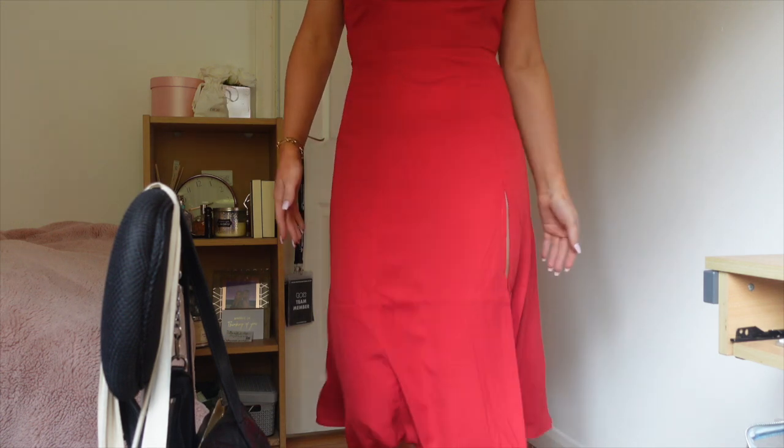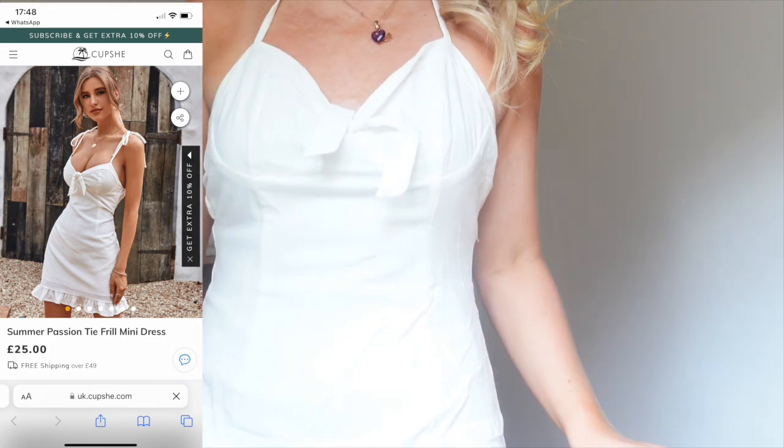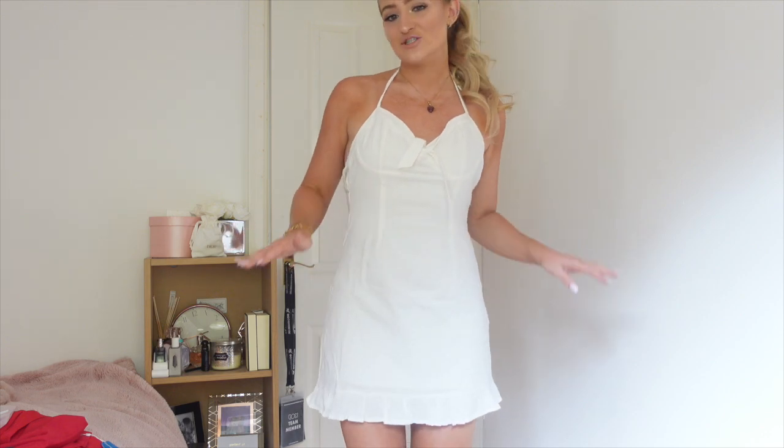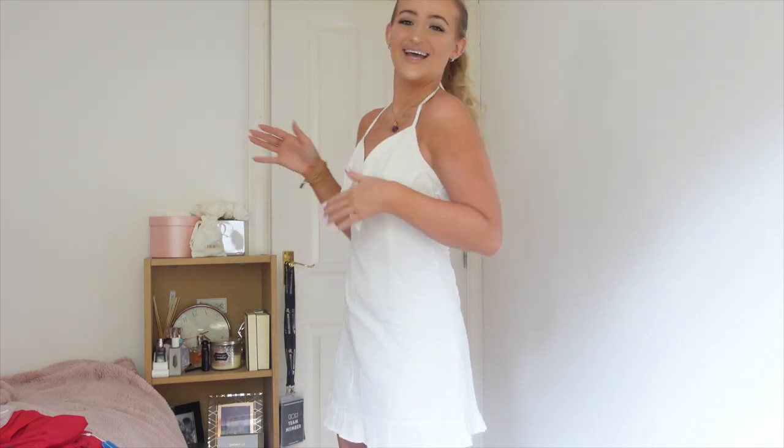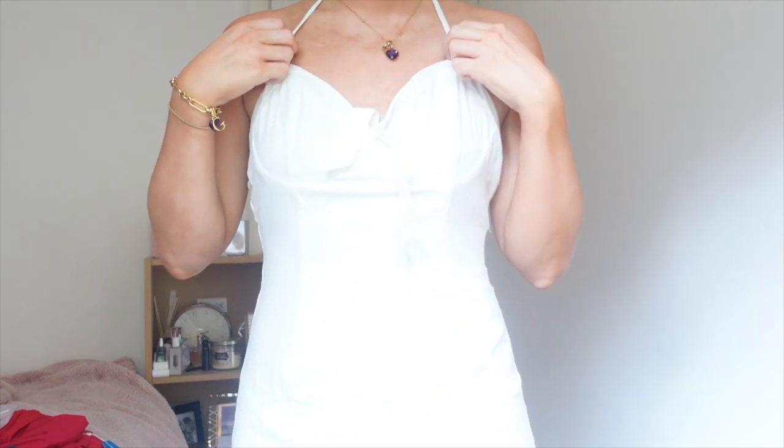Next we've got this white moment. I decided to just put the dress straight on rather than keep changing. I'm currently a bit tan, and I love being tanned in white — it just complements the tan so well. This one's like a mini skirt style but it's got frills at the bottom, which is so girly and cute. I can just imagine wearing this in London going for a nice meal. It does need an iron but I love it — so girly, so cute, so summery.